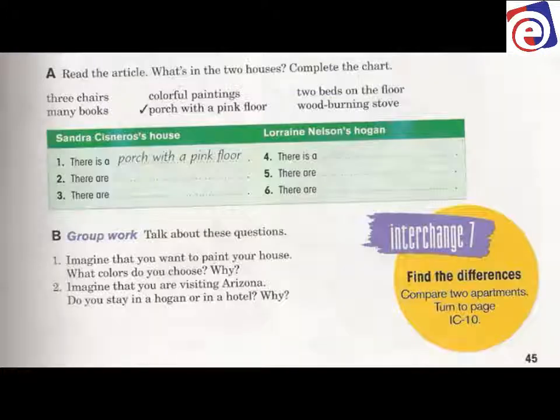Let's look at Sandra Cisneros' house. There is a porch with a pink floor. There are many books and there are colorful paintings. Notice: three chairs — plural, many books — plural, colorful paintings — plural, two beds — plural. So we use 'are' for those. There are many books and there are colorful paintings — that's what's in Sandra's house.